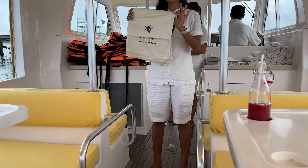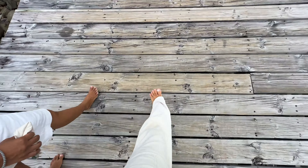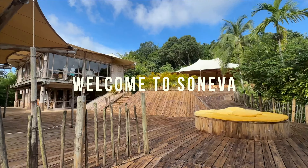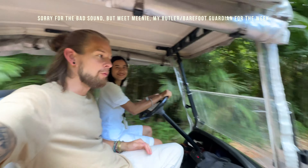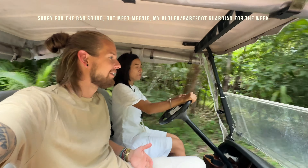We walk this bit because they would like you to experience the nature and the sea. Mini here is my helicopter for the week — but here they call it a barefoot guardian.